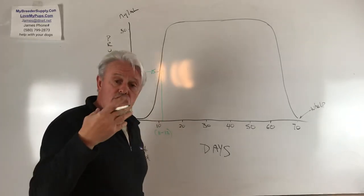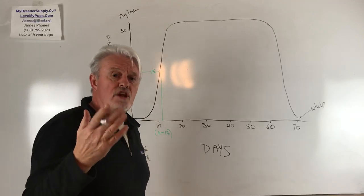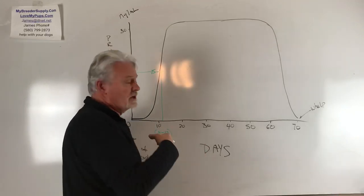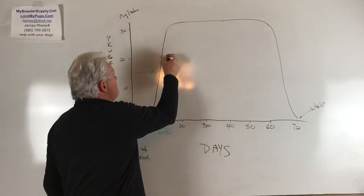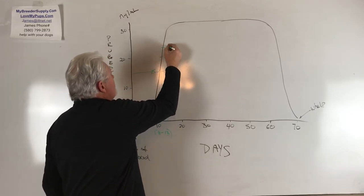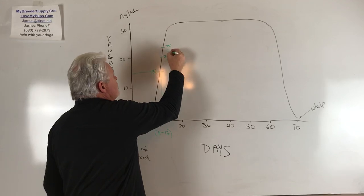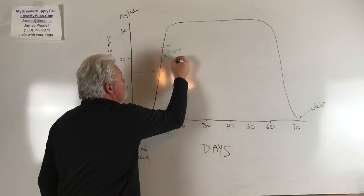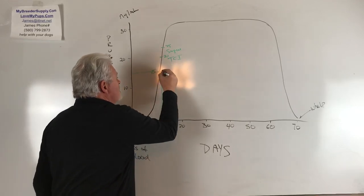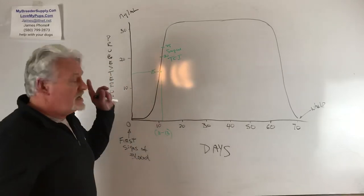If you do a surgical or trans-cervical insemination (TCI), you typically do that a day later at a progesterone level of around 20 to 25. That applies to both surgical and TCI. So we've got to get this date right — if we don't, we are going to have no puppies or a smaller litter.